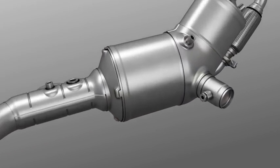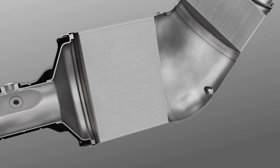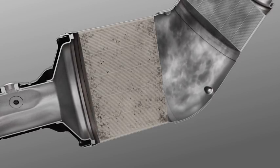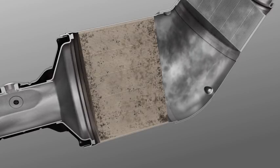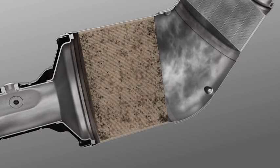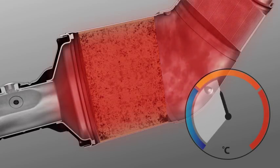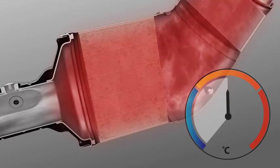During normal driving, particles in the exhaust gases are collected in the exhaust filter. When required, cleaning of the exhaust filter is automatically carried out in a process also known as regeneration. In most situations, the filter is cleaned automatically and is dependent on the engine reaching its normal operating temperature.